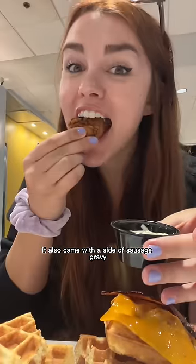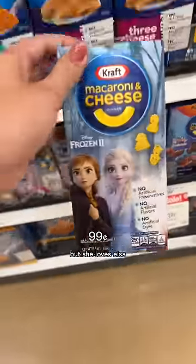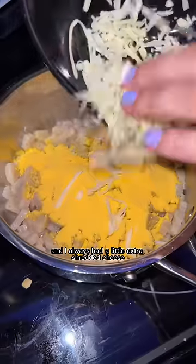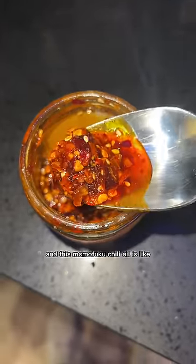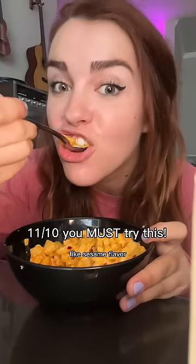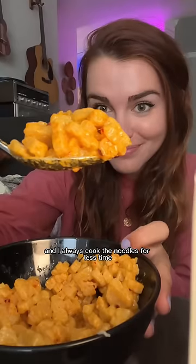For one of her favorite lunch foods — mac and cheese — I headed to Target. There are so many options now but she loves Elsa so I went with the Frozen one. I always add a little extra shredded cheese for a nice cheese pull. I had to add some chili oil — couldn't resist. This Momofuku chili oil is perfectly spicy and has that sesame flavor. The mac and cheese was fire — so buttery — and I always cook the noodles a little al dente.